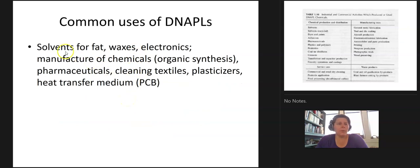What are the common uses for DNAPLs? They were used as solvents — remember, like dissolves like — so they're great at dissolving fats and waxes. You can use them in electronics without impacting the electronics. They're great for the manufacture of other chemicals, pharmaceuticals, and cleaning textiles. We use them in plasticizers: in order for a plastic container — like polyethylene, polyvinyl chloride, PVC — to maintain flexibility, a plasticizer is put on the inside layer. Those can leach into contents. PCBs and transformer components are all in there.